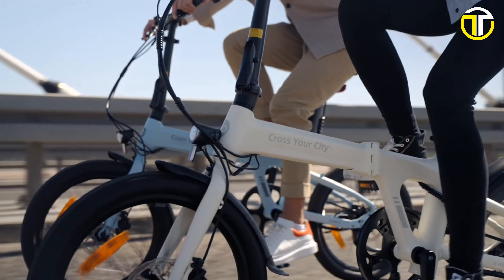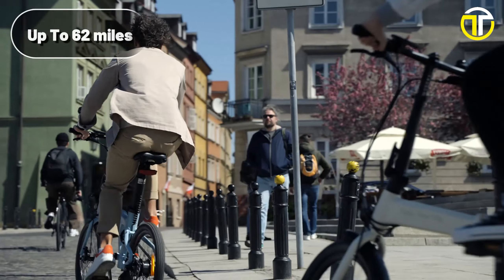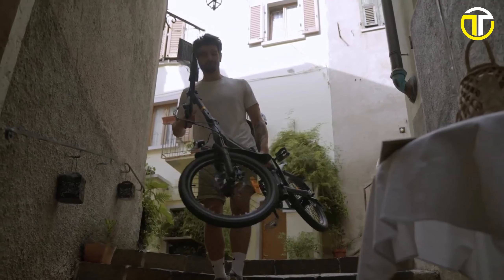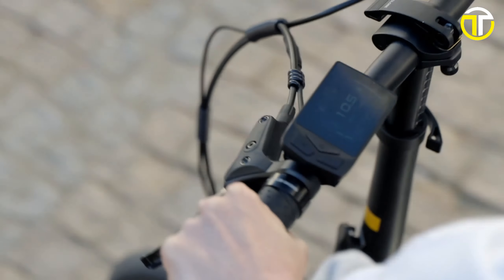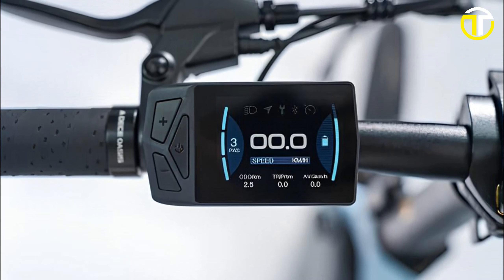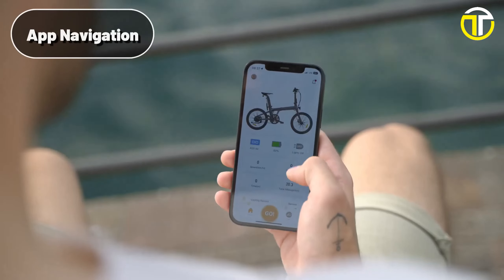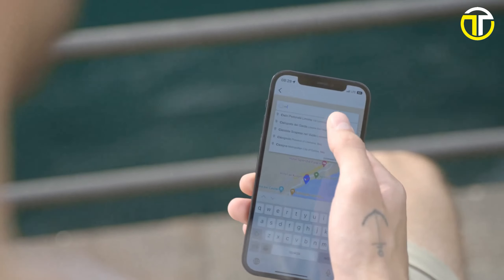The bike is equipped with a Samsung 36V 9.6Ah battery, offering an extensive range of up to 62 miles on a single charge, and when it's time to power up, riders only need to wait between 4 to 6 hours for a full charge. On the tech side, the ADO Air 20S boasts an IPS color display, enabling riders to monitor their stats in real-time. This e-bike's intelligent control system integrates app navigation, customer support, and access to the exclusive AduLab.